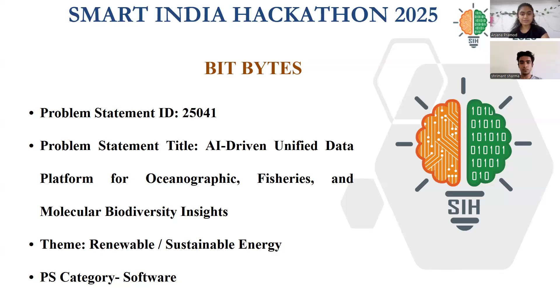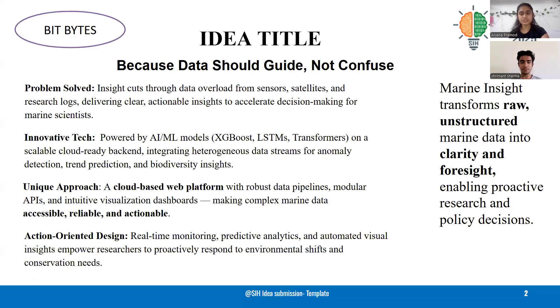Good morning, everyone. I'm Manchana Pramur, and our idea is Marine Insight, which tackles the problem of overwhelming unstructured marine data from sensors, satellites, and research logs.